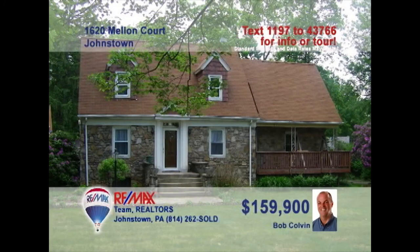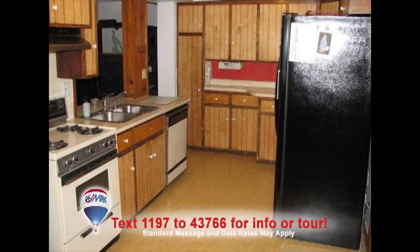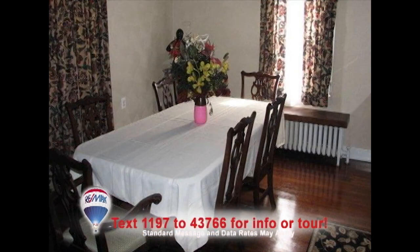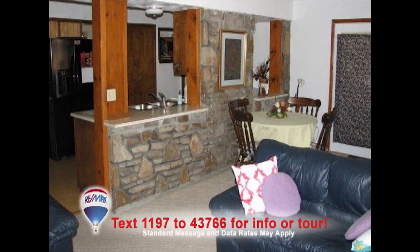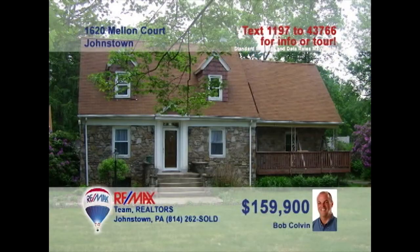Bob Colvin, Listing Leader for the Bob Colvin team, presents this Westmont home with gorgeous details. Relax in the living room by the handsomely appointed fireplace. The spacious kitchen features wood cabinets and laminate floors. Your formal dining room furniture will look elegant on these hardwood floors. Enjoy time with friends in the family room with stone accent wall. Or out in the fresh air on the stone patio. Take a tour with a buyer agent.